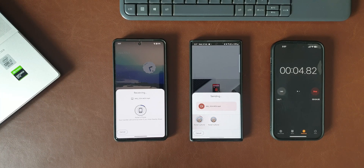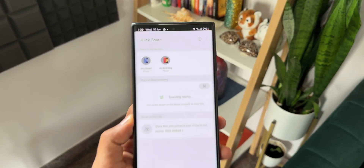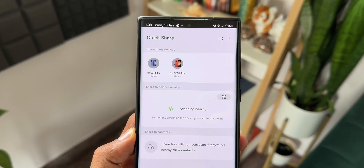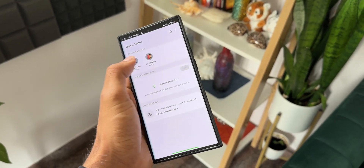As per Google, the latest version of Quick Share will get the best of both Nearby Share and Samsung Quick Share, enabling users to transfer files more efficiently through a peer-to-peer Wi-Fi network. This feature will be made available on all devices running Chrome OS as well as tablets running Android.